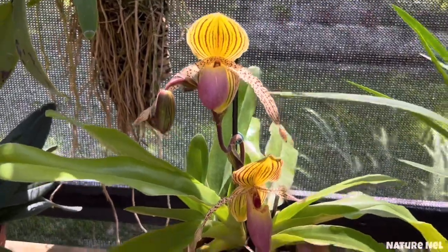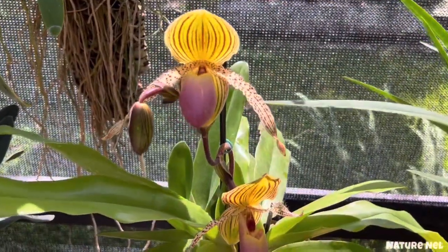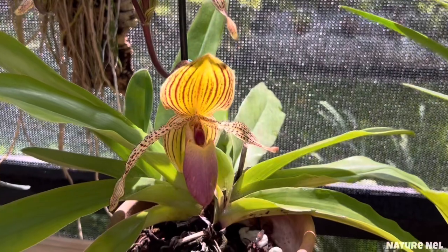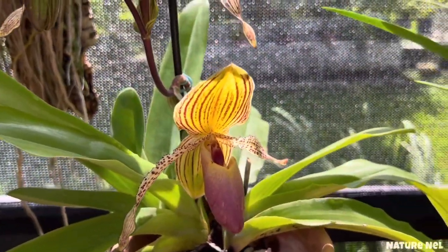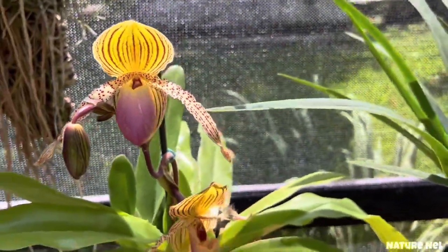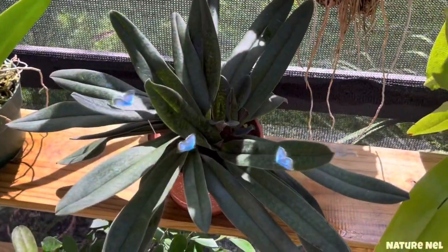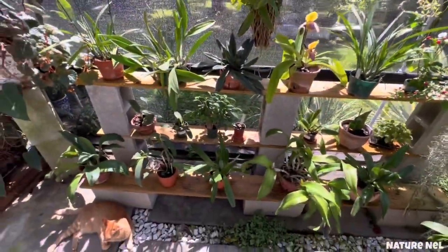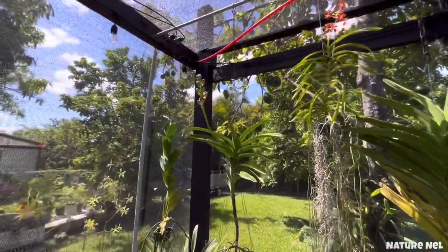This is a Paphiopedilum I bought at Ophi's Orchids and Supply a while back. One of their brothers — the younger one — he's the Paphiopedilum guy, has a bunch of them and sells them. This one gives me flowers every season and has grown so beautifully, so healthy. All my Paphiopedilums are doing really well. I get bragging rights because it's a lot of work to keep your plants this green.